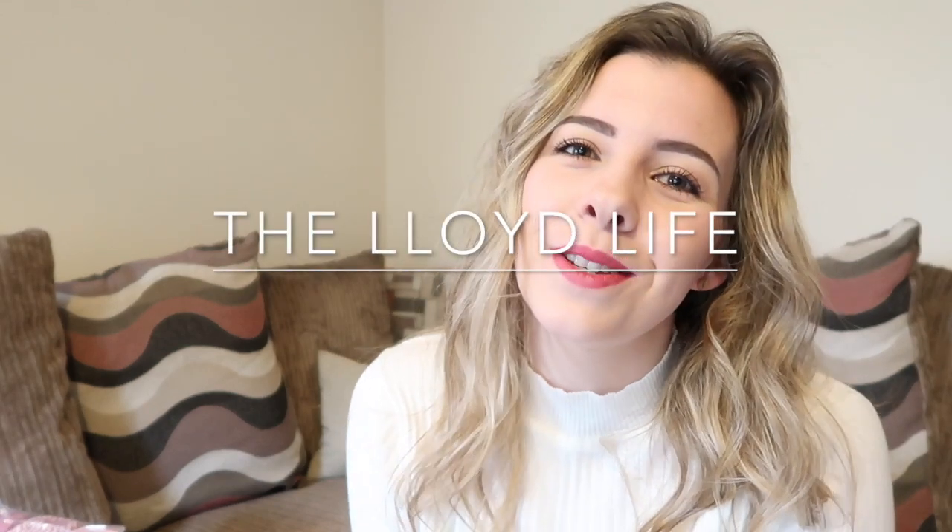Hi and welcome back to my channel, my name is Leah Lloyd. If you haven't watched any of my videos already, this is actually only my third video. If you haven't watched any of my other ones please go and have a little look.